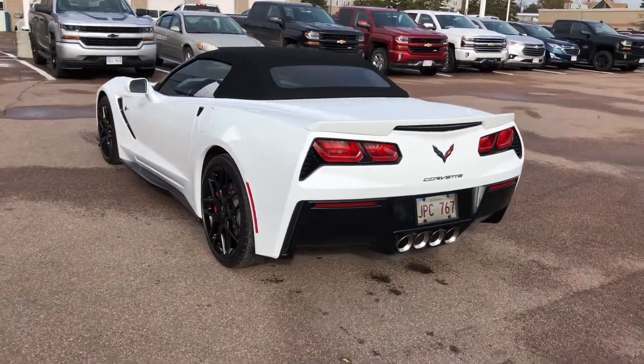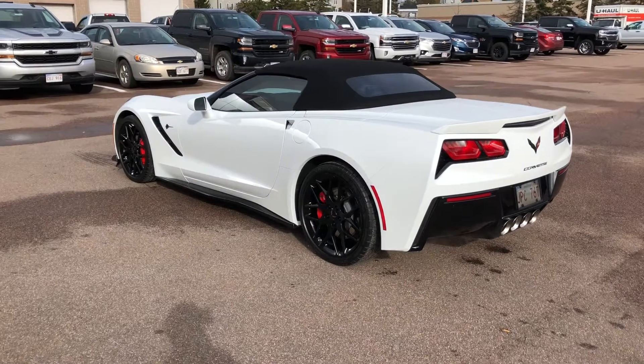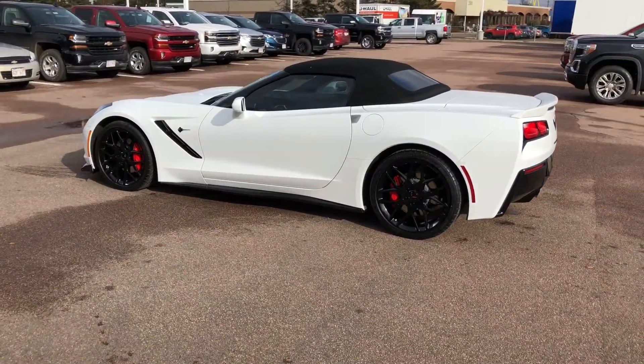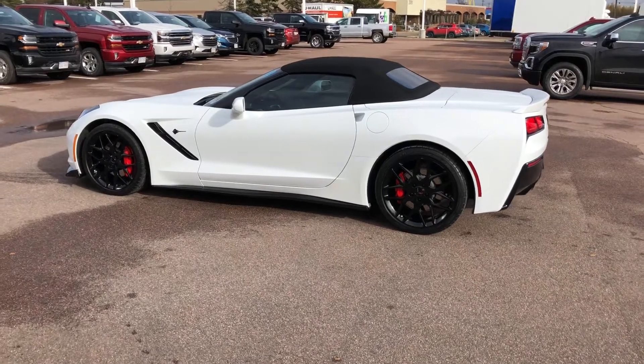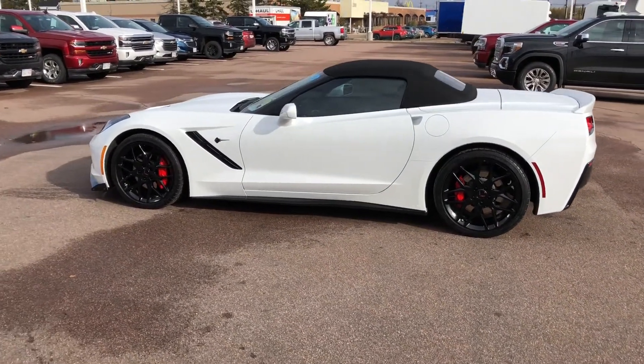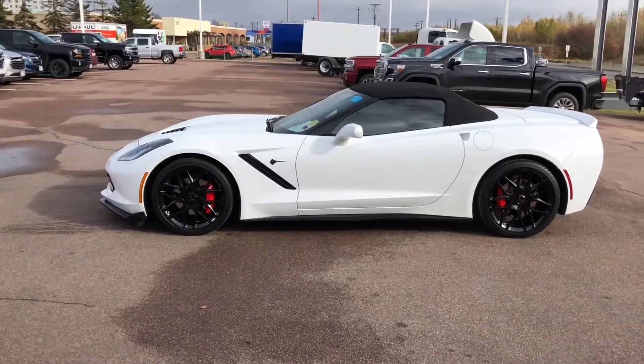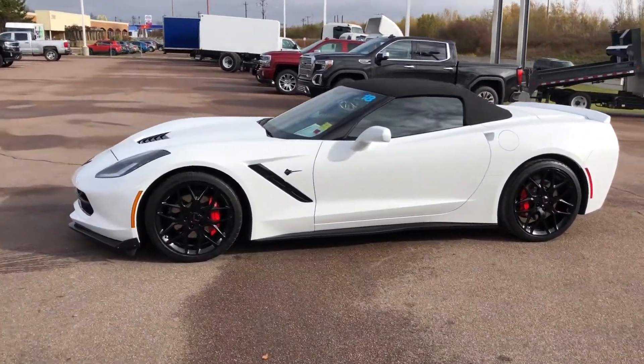This vehicle has a powerful 6.2L V8 engine, 8-speed paddle shift automatic transmission, Motorsports black painted aluminum wheels with red brake calipers, power folding convertible top in black, carbon flash badge package, and dealer installed Z51 style spoiler.